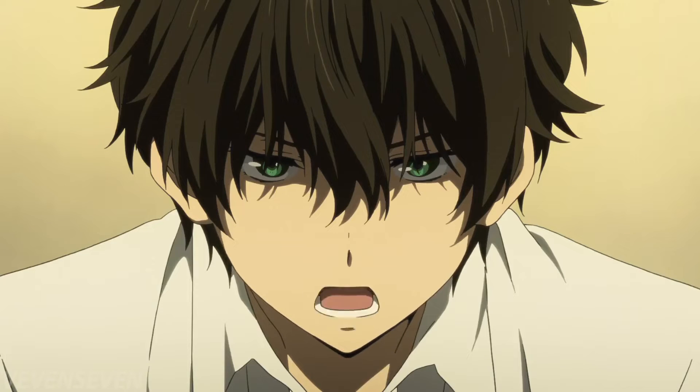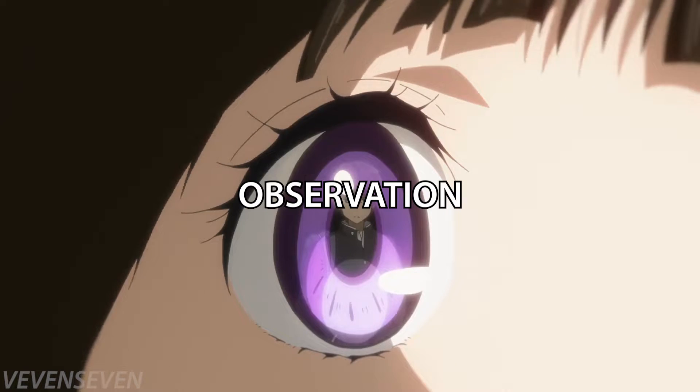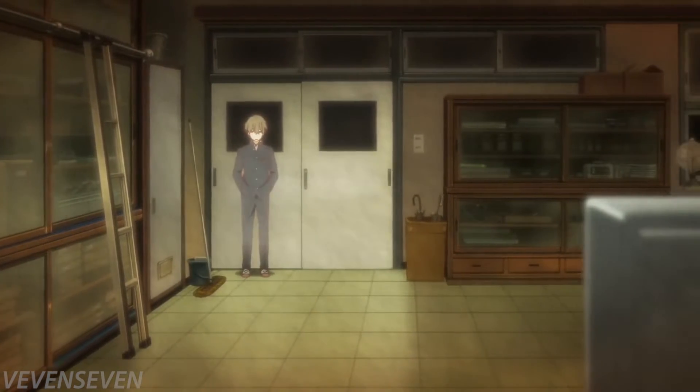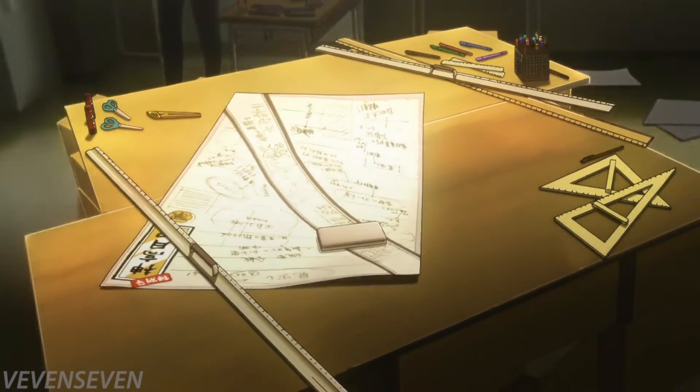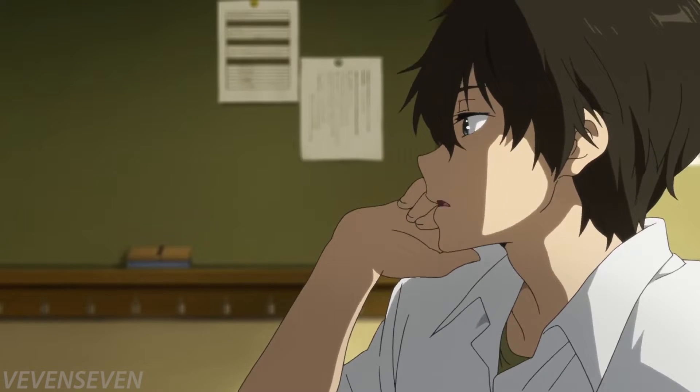Learn these five deduction skills to become like Oreki Houtarou. Observation is the first and absolutely necessary skill in deduction. Without knowing the fundamentals of observing, it becomes difficult to be good at deductive reasoning. Observing is all about perceiving something and extracting as much information as possible — if you're not obtaining information, you're not actually observing.